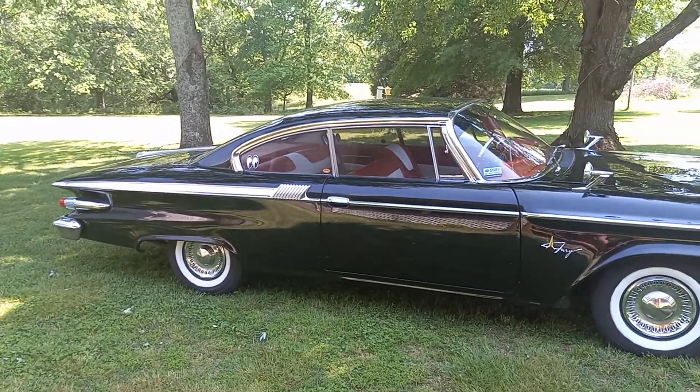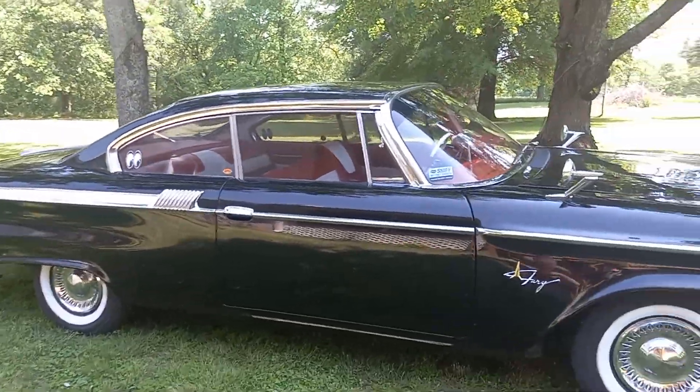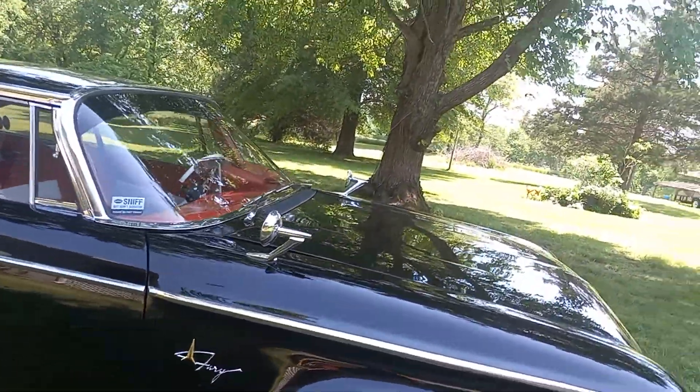What's up everybody? Here's another YouTube video of my 1961 Plymouth Fury — one of the last years of the Virgil Exner creations. I decided to take it out for a little spin today.